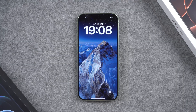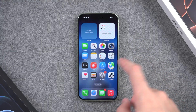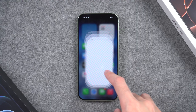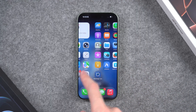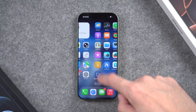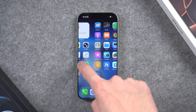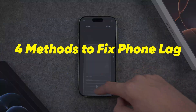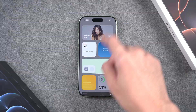Hey guys, welcome back to Tenorshare Channel. After updating my iPhone to iOS 26, it started lagging badly. Sometimes when I opened the Settings app, it froze for a few seconds and even switching between apps felt really slow. Has anyone else had the same issue? You're not alone. Lots of users have reported similar problems after updating. So today, I'll walk you through a few fixes to make your iPhone smoother. Let's dive in.